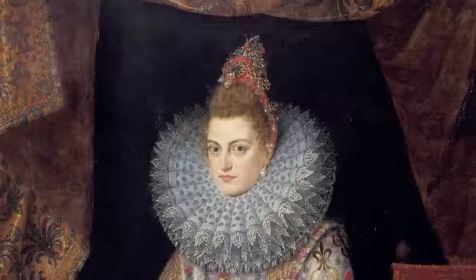It's very much about presenting oneself as an icon. It's very powerful.